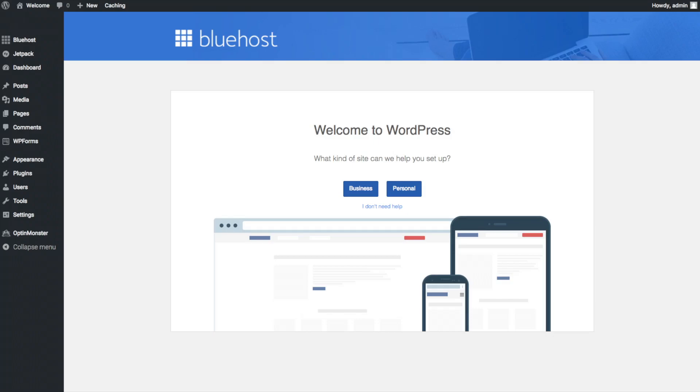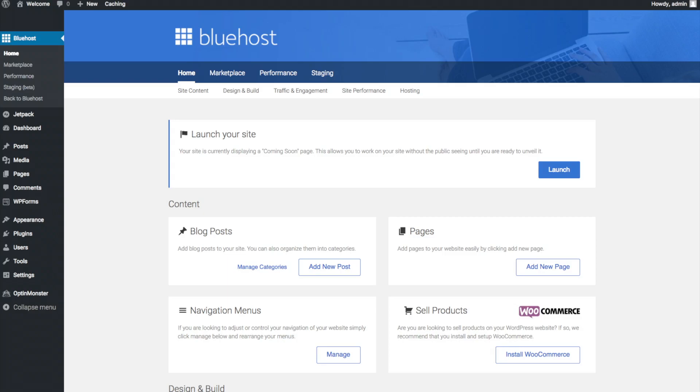Once you click that and log in, you will be at the WordPress dashboard. It will ask you a few questions — if you don't need help just click the you don't need help option. You will see Blog Posts where you can add new blog posts, where you can add new pages to your blog, options to change your navigation menus, and if you are going to sell products on your site you can install WooCommerce to do so.